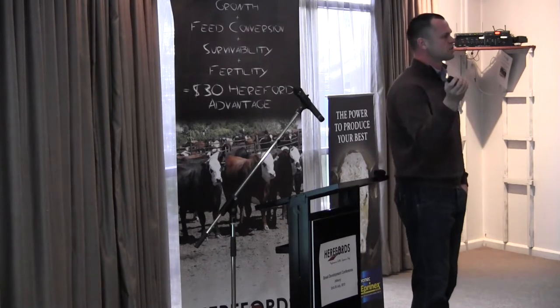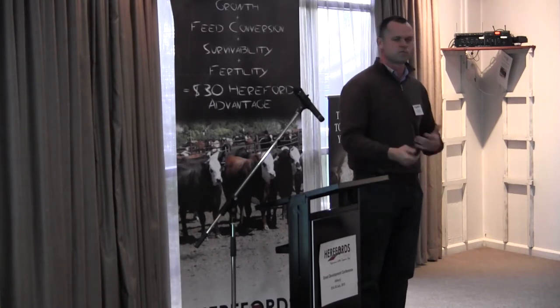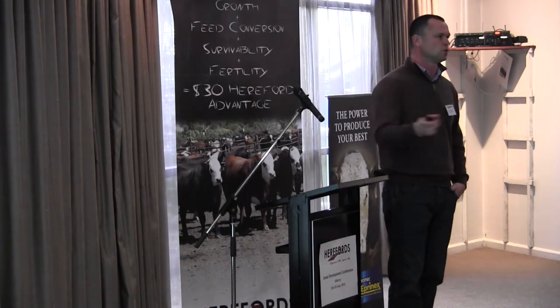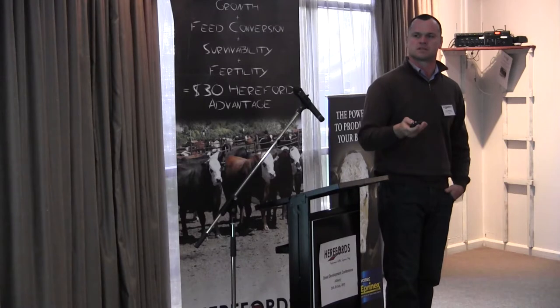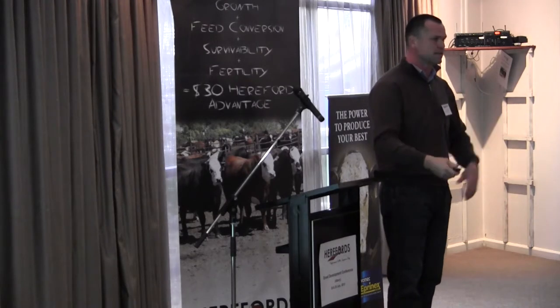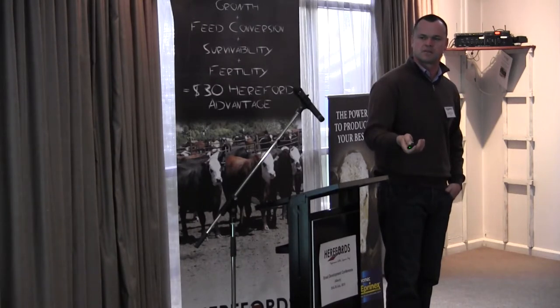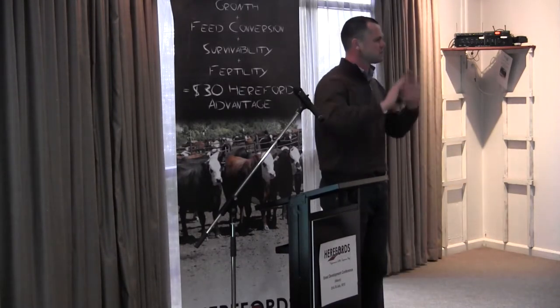That steer could have done with being detected two days earlier. When we miss those signs and cattle go on to die, or we pull them and they're dead within 48 hours, it means we've been a bit late and missed them. When we looked at our whole database — across trade cattle, bullocks, all companies — these are the missed pull data: cattle that have died within three days of being pulled, or found dead in the pen. These are the days on feed that this happens. You can define a really big risk period between pretty much 10 to 35 days.